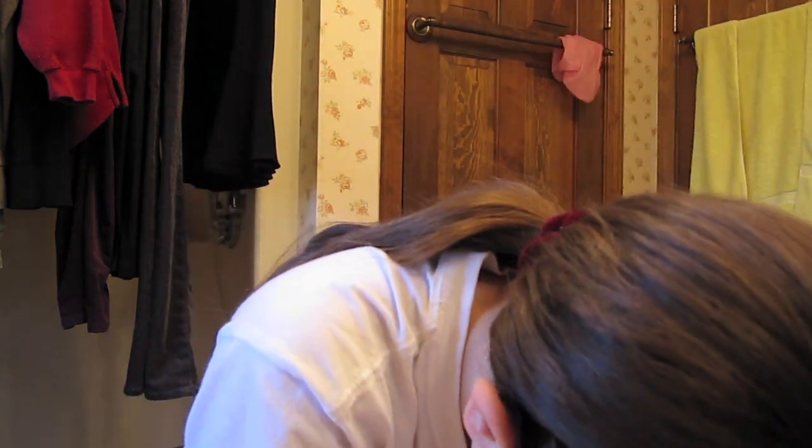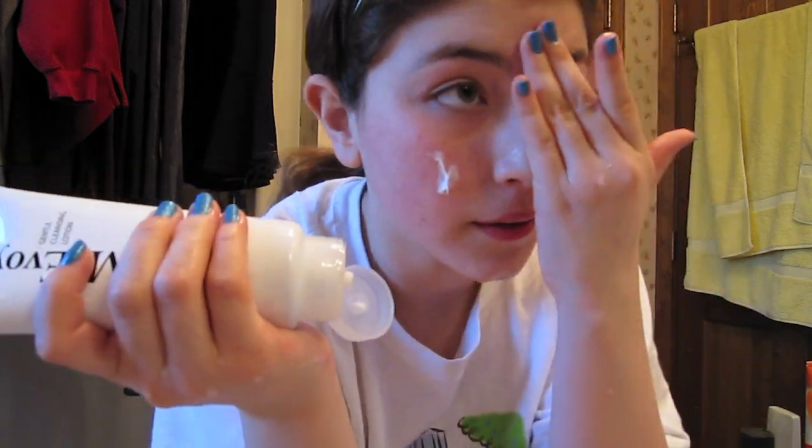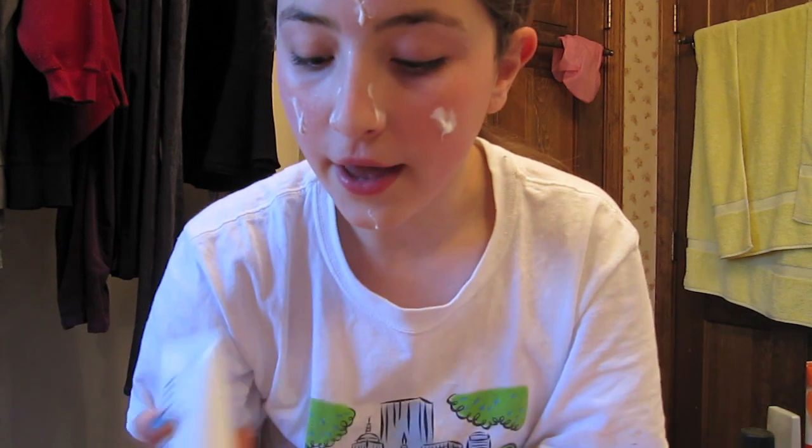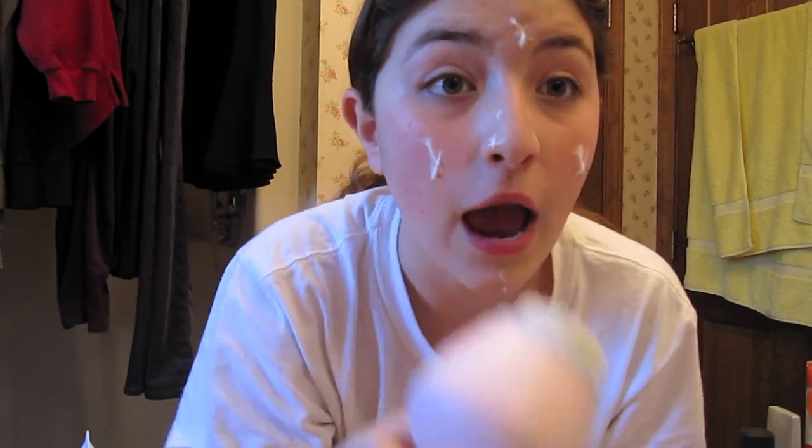I'm going to wet my face — that's the first step. Make sure your hair is back; I usually have a thicker headband but right now I'm just using the small one and my hair isn't in a ponytail. So just going to get my face wet, then put the cleanser on my face, tapping it on the areas, then wet the Clarisonic and turn it on and start using it.